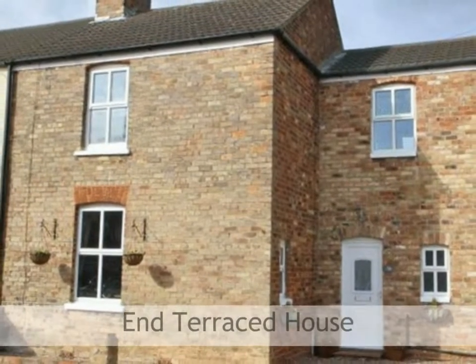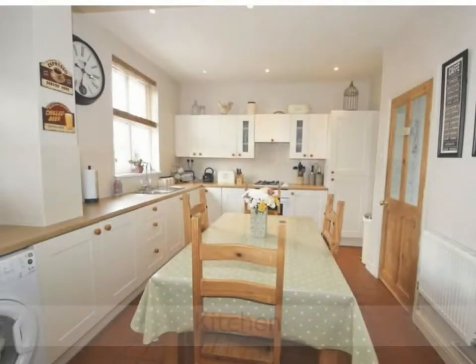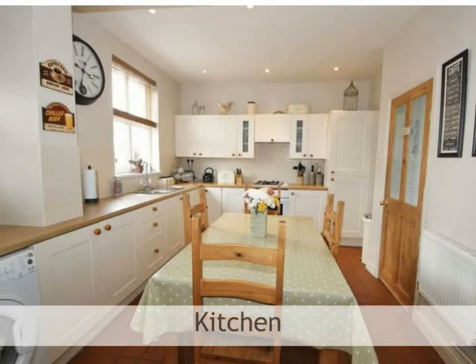This is a truly beautiful terraced 3-bedroom house with early viewing strongly advised. This lovely property briefly comprises entrance porch, cloakroom, and an attractive fitted dining kitchen with iron base level units.